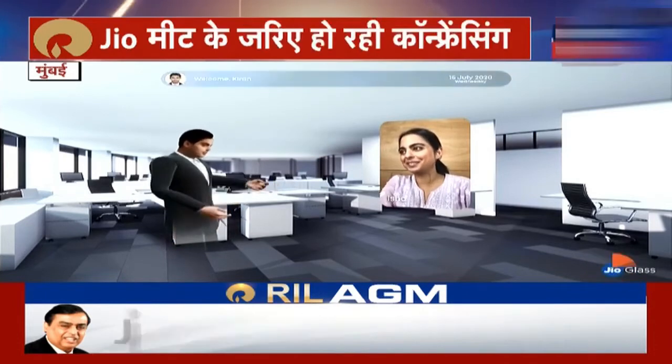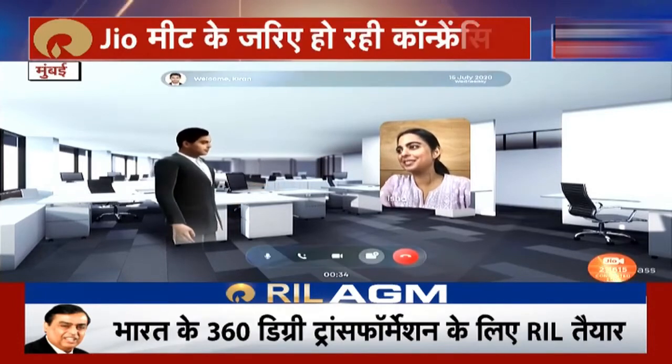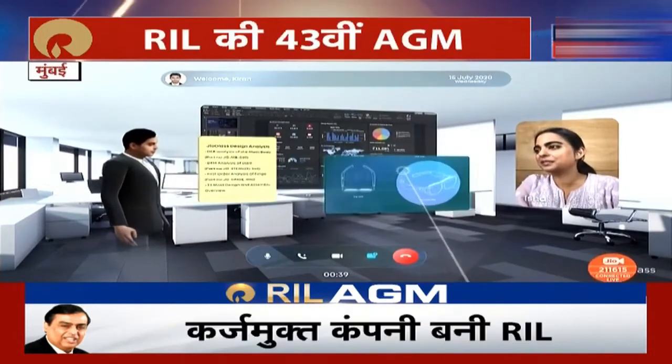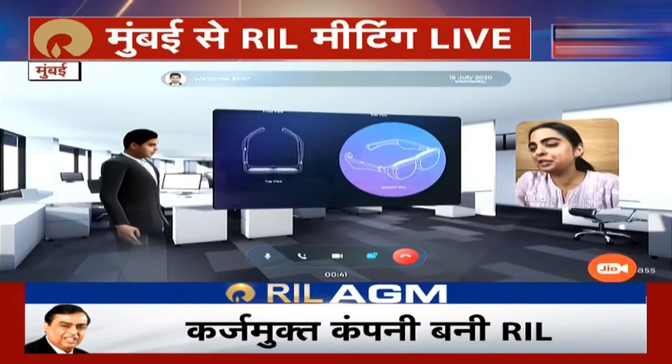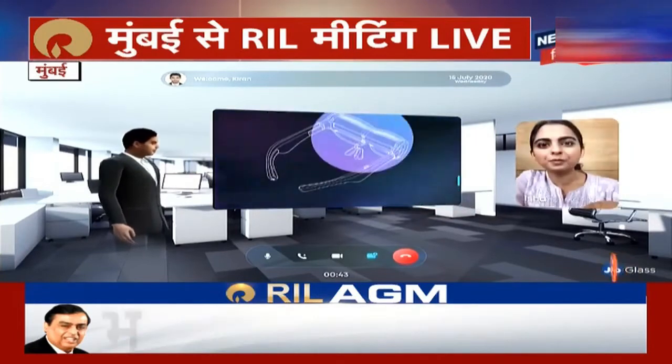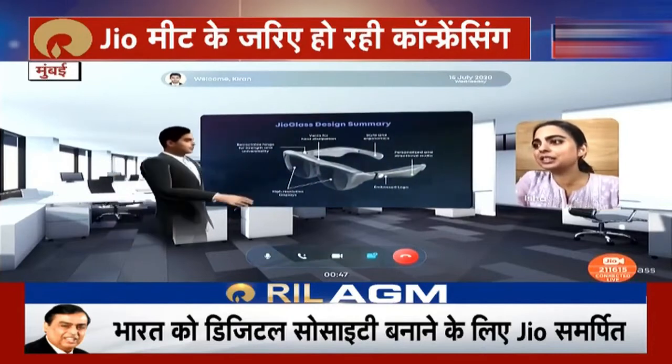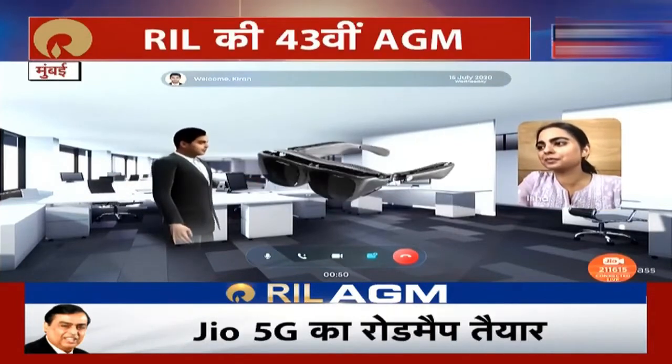No matter where we are, while you are chatting with your colleagues you can also share presentations that you will be able to view and present on a large virtual screen in any virtual environment you want, with the help of GeoGlass.